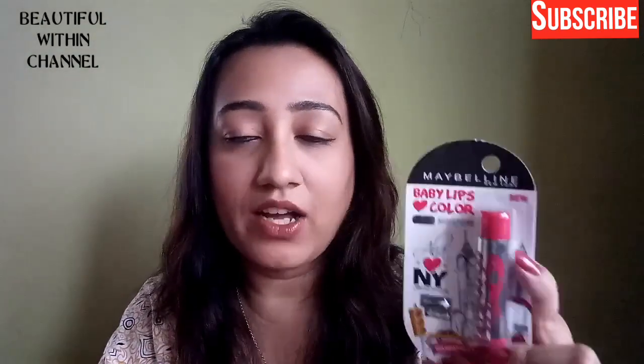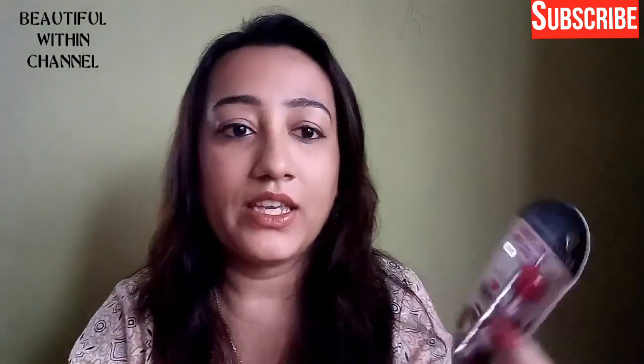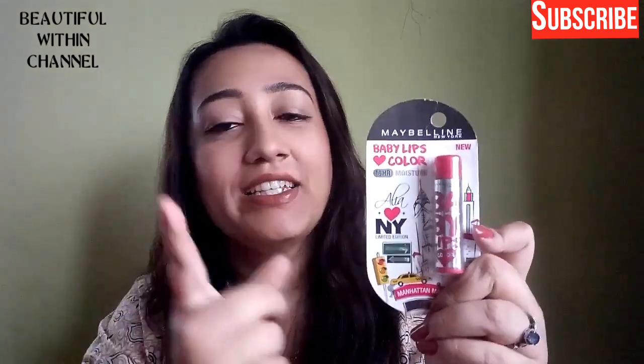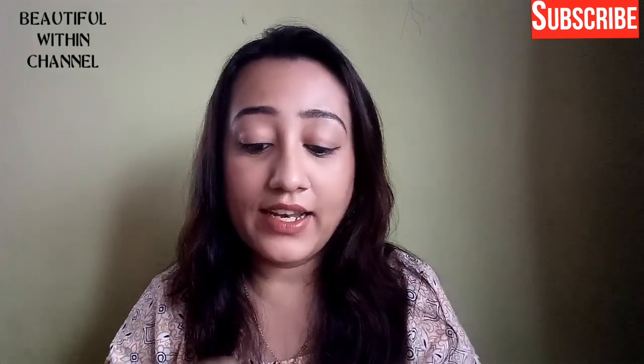The MRP is 175 rupees — that's what I paid when I first purchased it, and after a long time going back to Baby Lips, this new one is also 175 rupees. The price has not increased, which is a great thing.